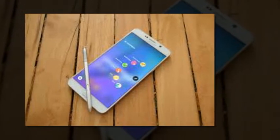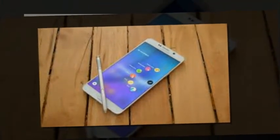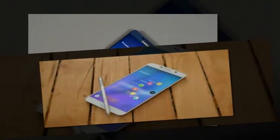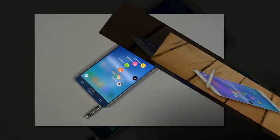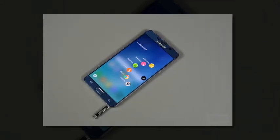Verizon's Note 5 is now receiving Android Marshmallow, and the HTC One M8 will get it on Monday. Verizon isn't always the fastest US carrier when it comes to releasing Android updates for the handsets it sells — in fact, it's usually one of the slowest.